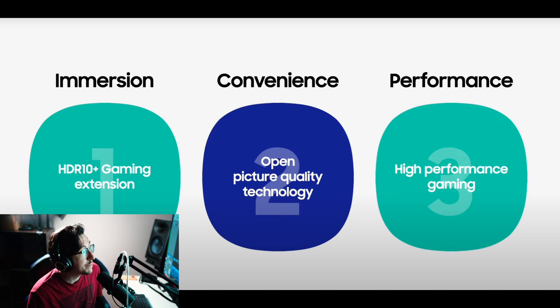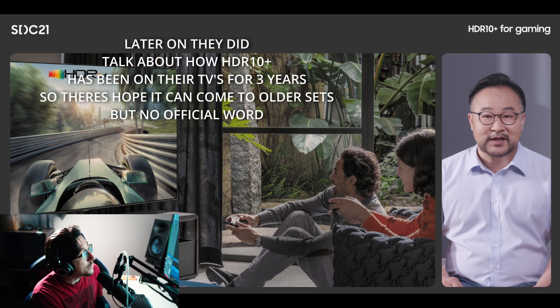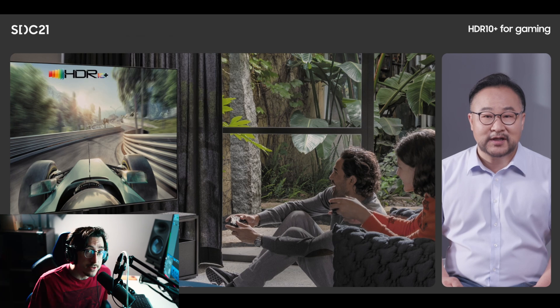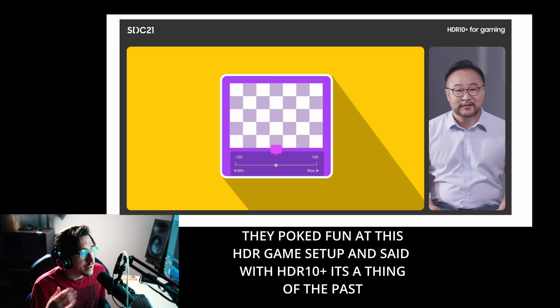That tells me 2022 for sure. Will it be backwards compatible with older TVs? They didn't say, but there's hope since those TVs already have HDR 10 Plus. HDR 10 Plus Gaming offers automatic display calibration, instant source tone mapping, and flexible refresh rates up to 120Hz — clearly going after Dolby Vision Gaming.